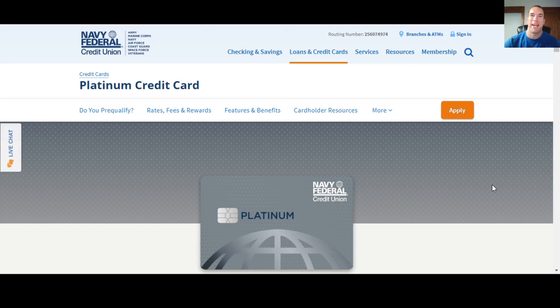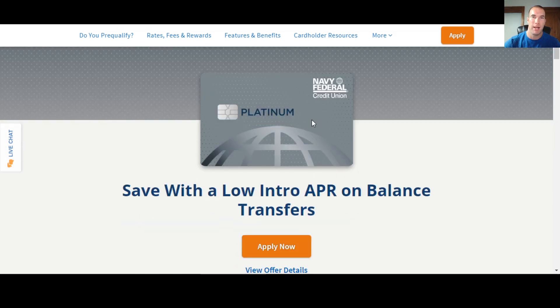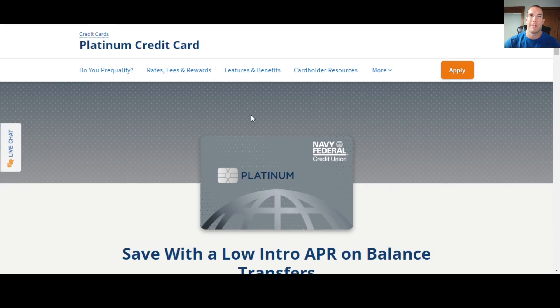What's up money growers? Jacob back here with another video to help you guys in 2022 with Navy Federal and getting approved for their credit cards, particularly the platinum credit card we're going to be talking about today. Go ahead and subscribe to the channel. I'm going to give you guys some information and insight specifically on this card, and later I'll give you a bonus tip on how you can basically get two different credit card signup bonuses with Navy Federal on only one hard inquiry.